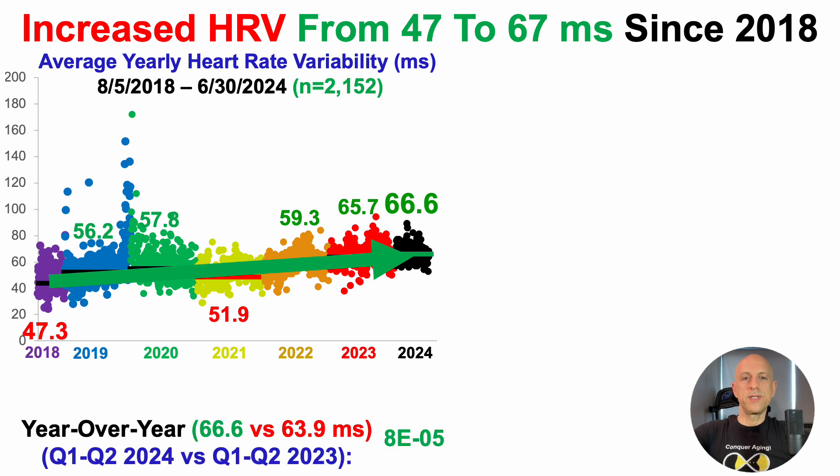Using a two-sample t-test to compare year-over-year change — first six months of 2023 versus first six months of 2024 — 2024 shows a 2.7 millisecond improvement, with a p-value of 8×10⁻⁵. Compared with where I started in 2018, that too is a significant improvement with a p-value of 3×10⁻⁷⁰.